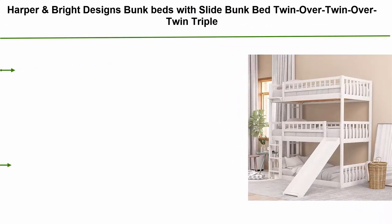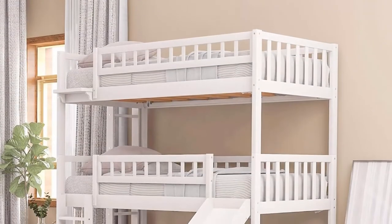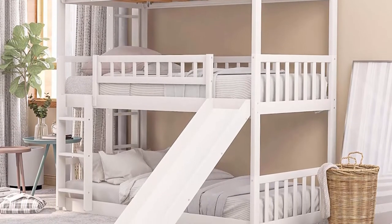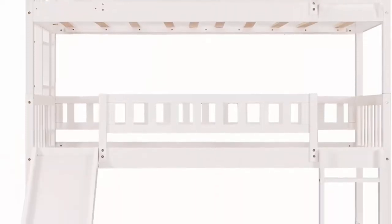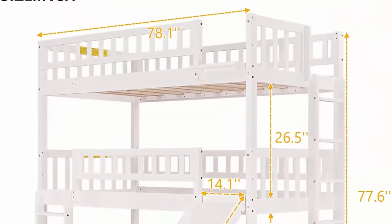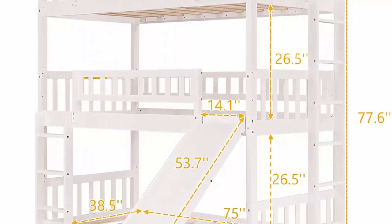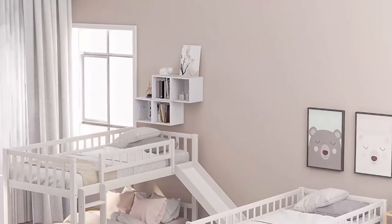Top 8: Harper and Bright Designs bunk beds with slide — twin over twin over twin triple bed with built-in ladder for kids and toddlers, with guardrails, no box spring needed, in white. These bunk beds take advantage of vertical space and save plenty of room for other furniture. Ideal for cottages, extended family, out-of-town guests, or sleepovers. Features two built-in ladders and a slide with rounded edges for easy access to upper and middle bunks. The slide adds fun and helps develop balance and coordination; both slide and short ladder are convertible left or right.